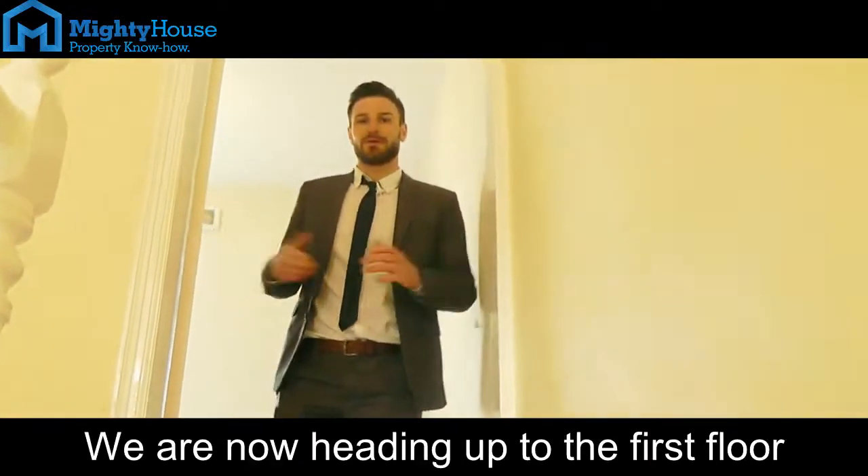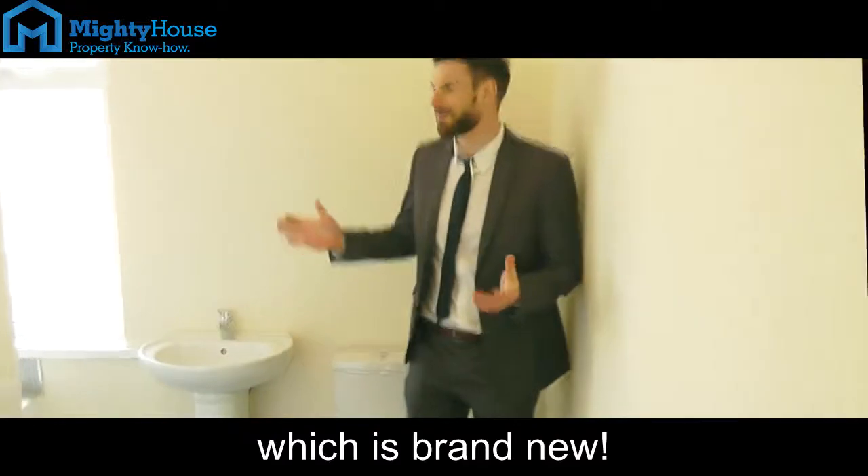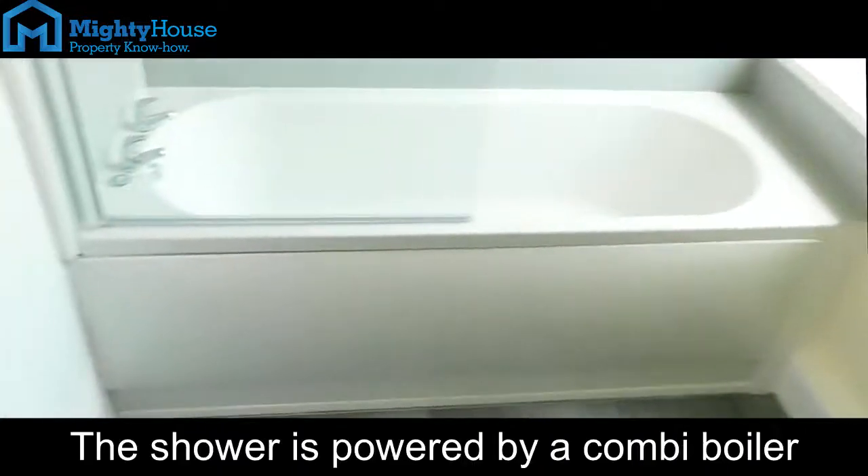We're now heading up to the first floor and straight into the bathroom. What you're getting is brand new — there's a new tub, sink, and toilet. The shower's powered by a combi boiler, which means it's a good amount of pressure.